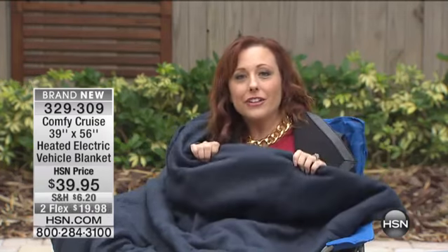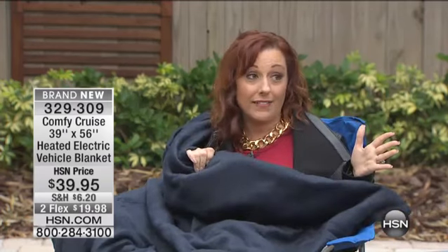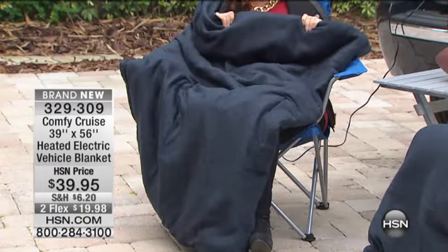But it's under $20. We only have a few hundred of these left — we have a limited quantity. I've never presented anything like this before. Electric blankets we've had, but not one that plugs into the car. I love that you can get it home for under $20.